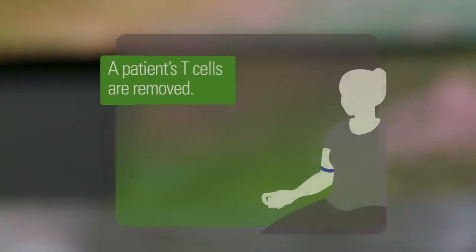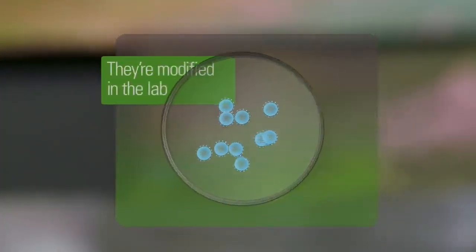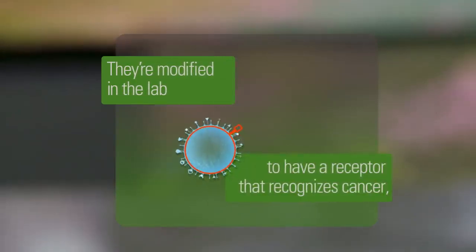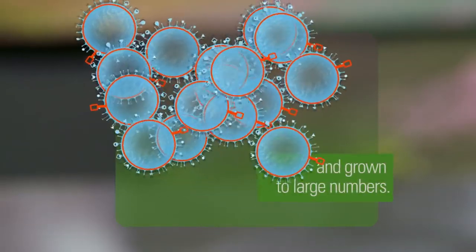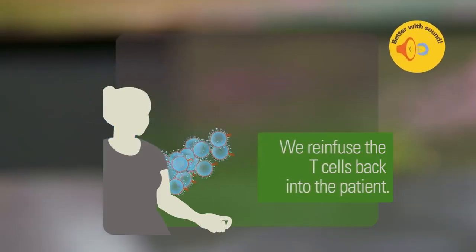The patient undergoes apheresis, which is the process of removing the T cells. We modify them in a laboratory to express receptors to better recognize cancer. Those T cells are then expanded and grown to large numbers. We re-infuse those modified T cells back into the patient through an IV.